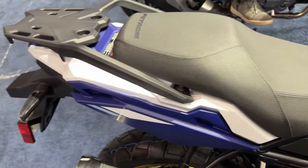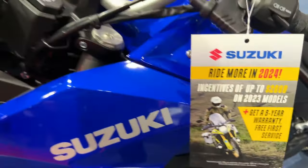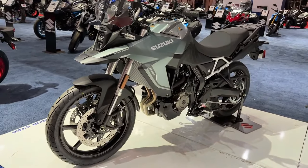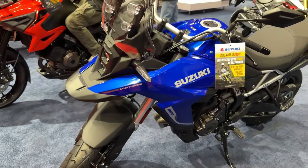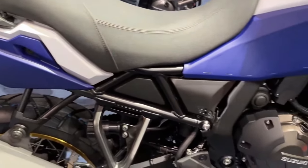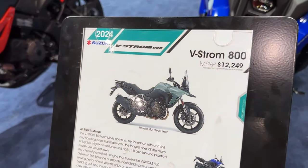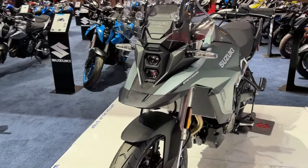Unlike the V-Strom 800 DE, the new RE isn't about taking the trail less traveled, and is more about offering riders optimum on-road handling and dynamics without losing out on comfort, range, or the ability to carry luggage and a passenger. Suzuki isn't totally ruling out a spot of light green lane riding though, as press images show the machine tackling a very light gravel track.